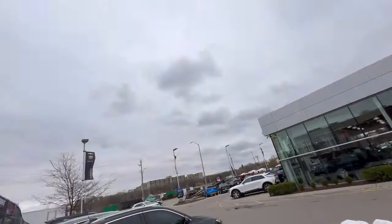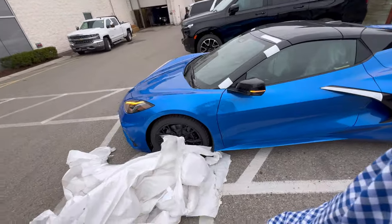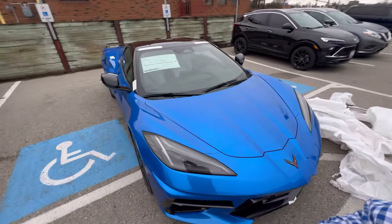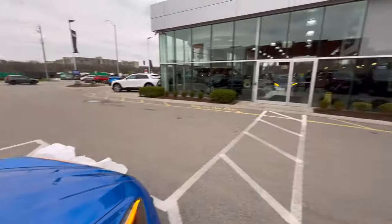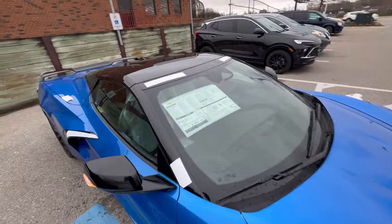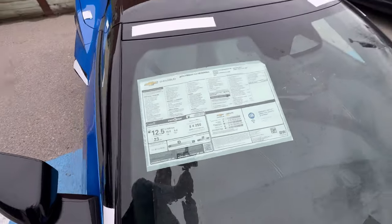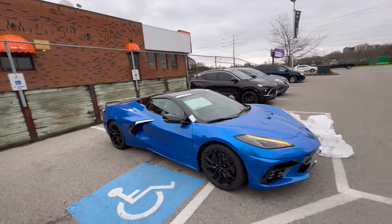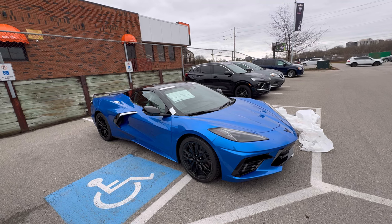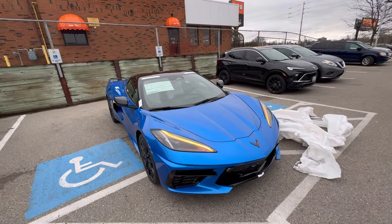Riptide Blue. This is an overcast day and I love it whenever I have some weather to showcase colors, because it's not all sunshine and rainbows when you have your Corvette out. This is a 1LT Z51 hardtop convertible with the forged black wheels — a very rare option, and thankfully we were able to get it. Out of the box, this one is pretty much ready to go and, in my opinion, a very cost-effective build that looks sharp.